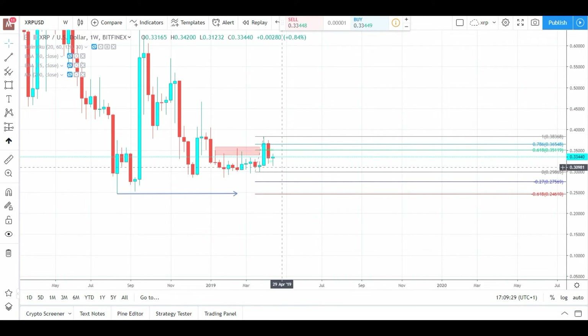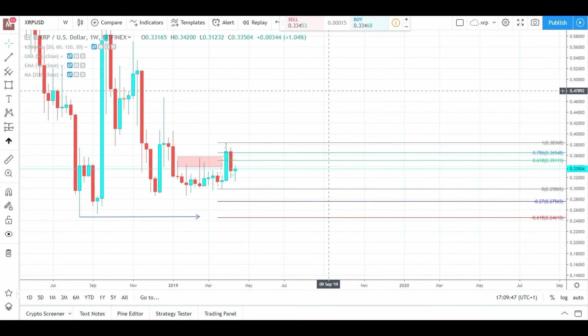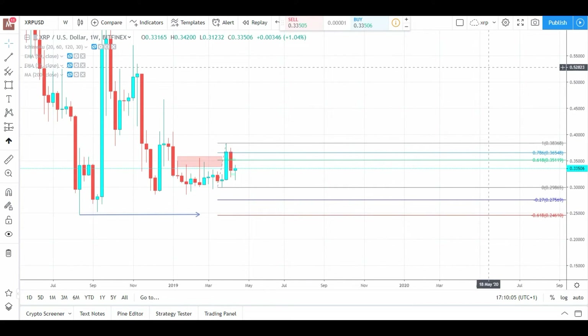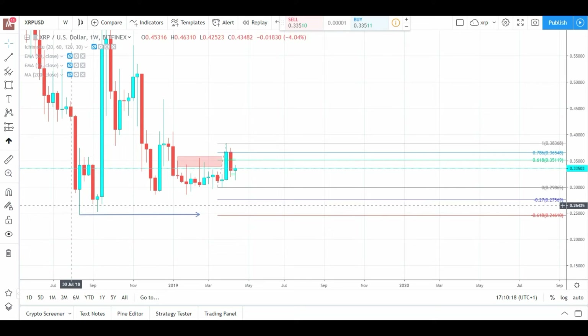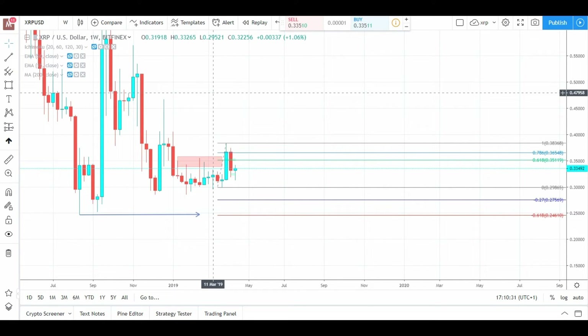In my opinion we could have a similar movement to what we had back in September — touch this lower zone and then absolutely rocket to the upside. Does it have to play out that way? Probably not, we could just rocket up from here. But honestly, if you're a financial institution with a lot of money, you'd rather have that last buy-in at 24.5 cents than at 31 cents. These big players are all about maximising percentage gains, and it would be no surprise if we have a similar situation with heavy sell orders bringing us to that lower zone before a reversal upward.